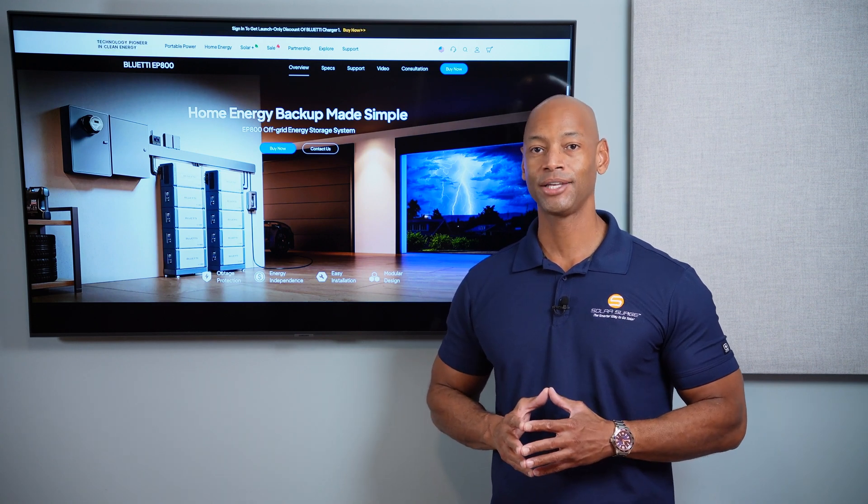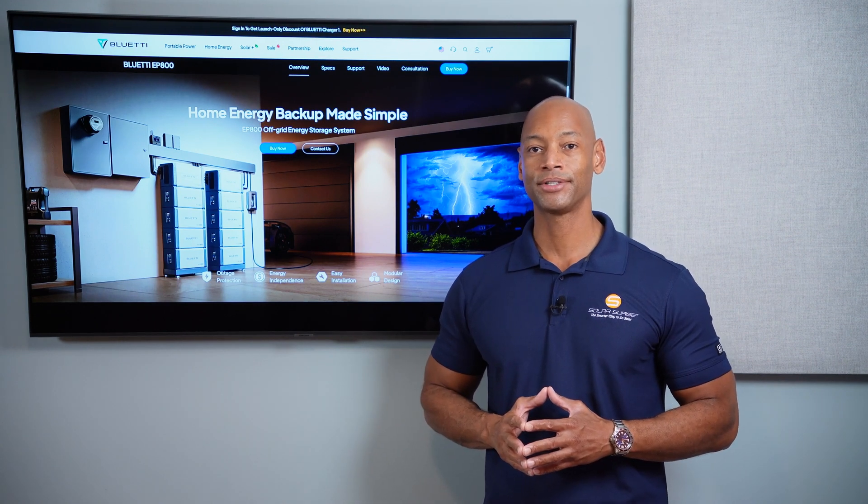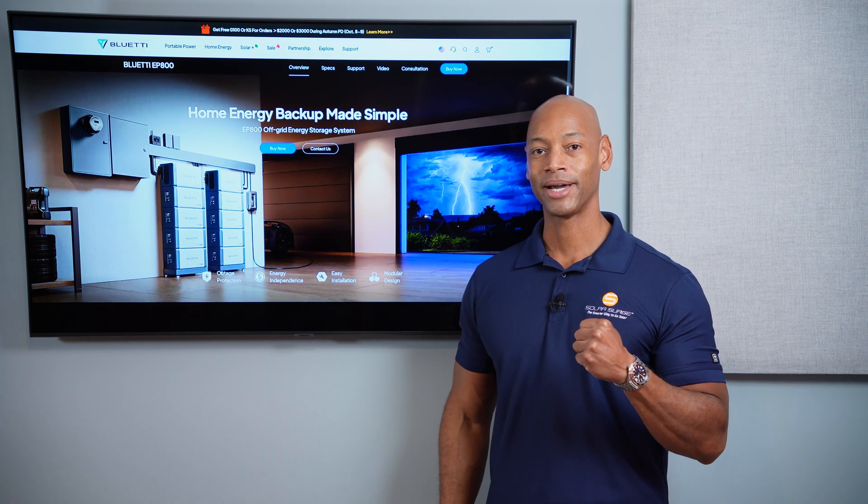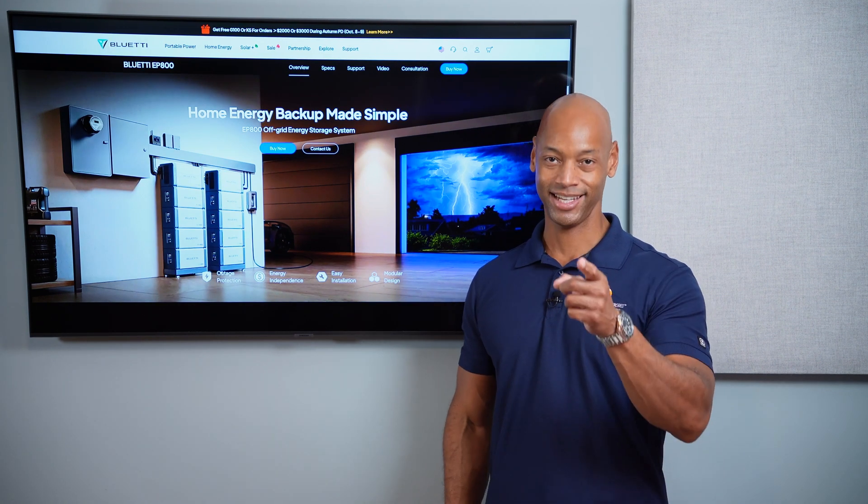That does it for today's video. I thank you all for spending some more time on the Solar Surge channel. I'm Joe Ordea here encouraging you to get prepared and be empowered. Thanks for watching, and I'll see you on the next video.